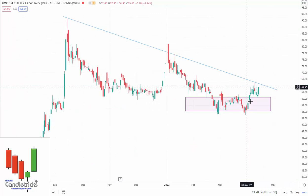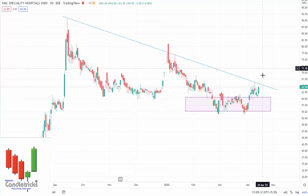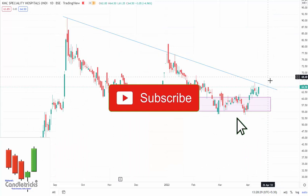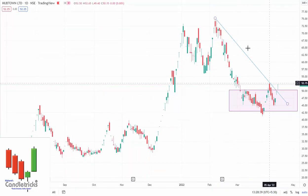The next stock is KMC Speciality. This one has already done a sideways accumulation phase and is now in the pullback area, also ready for a breakout to the upside. I'm expecting a clear-cut breakout at 66 rupees. After that, I'm expecting targets of 80 and then 100 rupees.